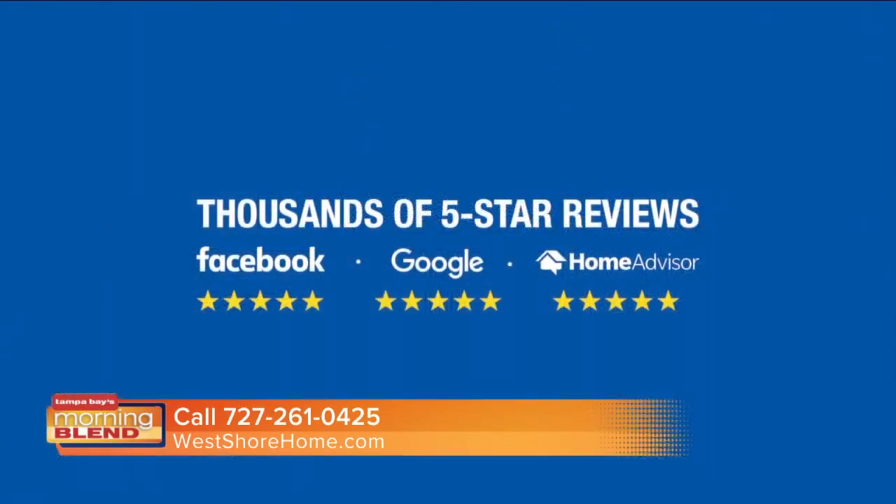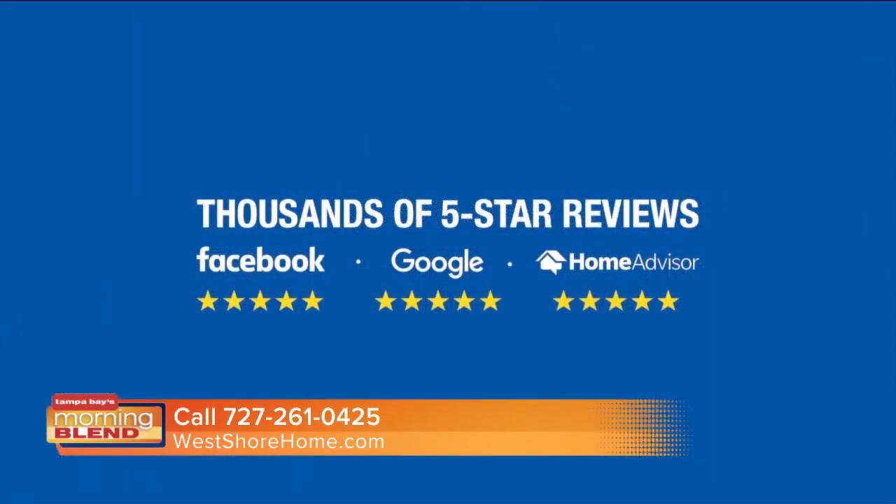What makes West Shore Home stand out amongst the competition if people are debating on calling one company or two companies and getting a feel for everything out there? We are different. Everyone at West Shore — from the time they call in, to our design consultants, to our installers — they're all employees. We don't subcontract anything. Everyone's a W-2 employee, so we stand behind the craftsmanship and the work that we do in every project.